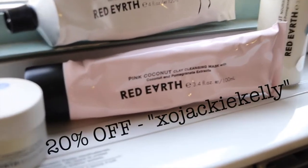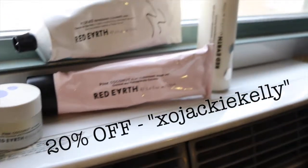I highly recommend Red Earth Beauty. If you want to give them a try, please use my coupon code EXOJACKIEKELLY to receive 20% off your first order. That is it for my skincare routine. I hope you guys have a lovely day, and I'll see you next video. Bye!